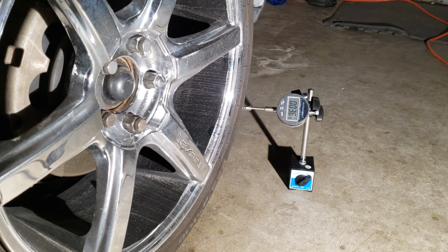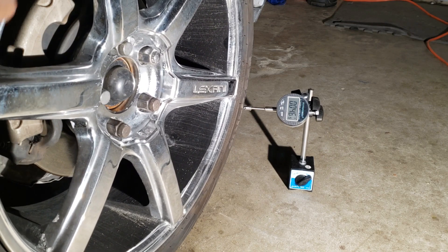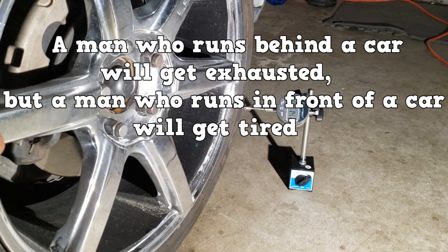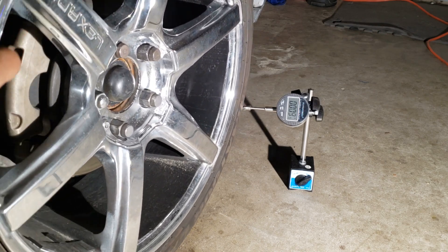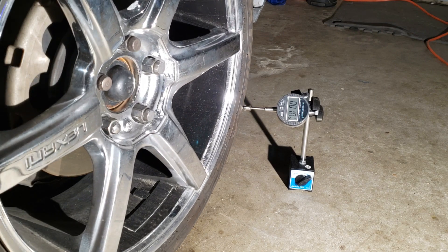And that wraps it up for tires. I'll end the video with a funny saying I recently heard: a man who runs behind a car will get exhausted, but a man who runs in front of a car will get tired. See you in video number three where we will go over steering linkages, bump steer, and memory steer.